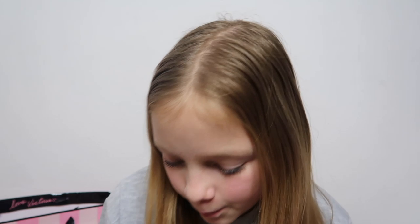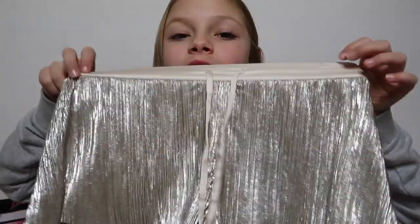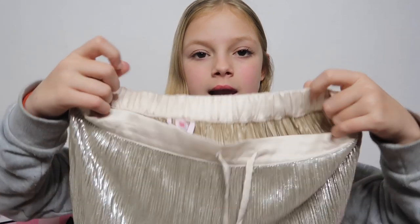I picked up the shorts first and then thought the pajama top would look amazing with them. Both are extra small — if I shop there regularly I'd need extra small in everything. The shorts were £35, and the top was also £35.